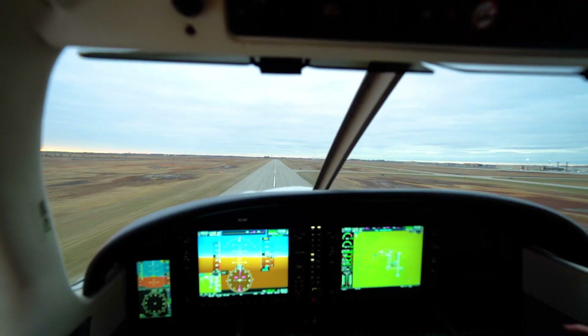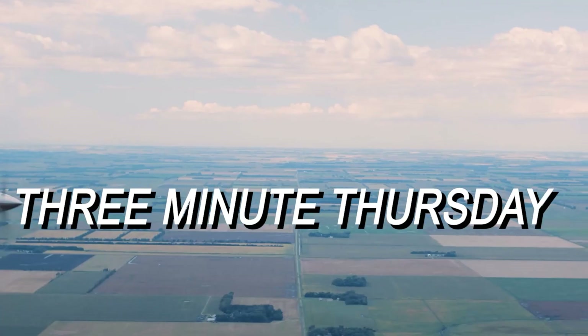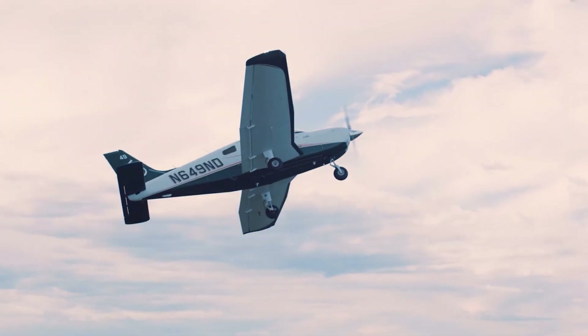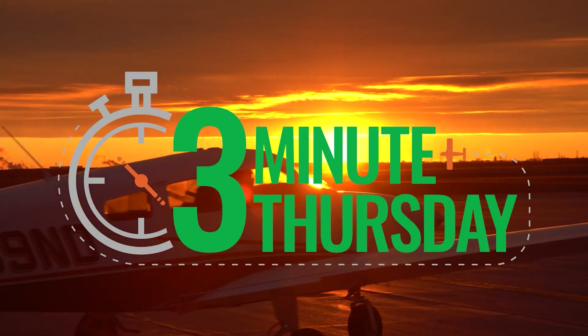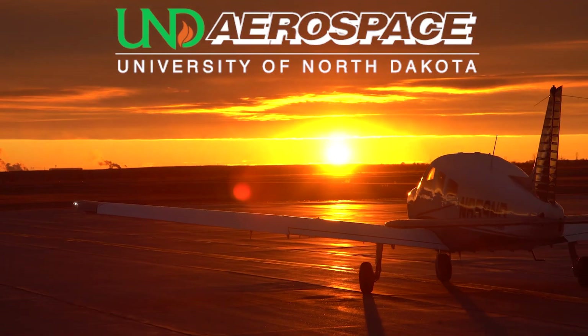Today we learned what the proper sight picture is during the flare in order to ensure a proper landing attitude. Tune in next week for the final video in our landing series as we cover the touchdown and rollout. As always, fly safe and we'll see you on the flight line. If it's flat, it's unsat.